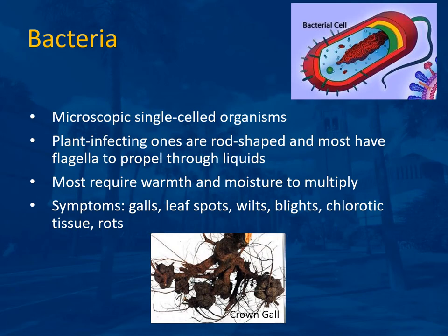Bacteria are microscopic, single-celled organisms. The plant-infecting ones are rod-shaped and most have flagella — a little tail — to propel them through liquids, which is why bacteria often require water on the leaves to spread. Most require warmth and moisture to multiply. Symptoms of bacterial infection include galls, leaf spots, wilts, blights, chlorotic tissue, and rots. Crown gall is an agrobacterium that spreads through wounds to tissue — from pruning or grafting — causing tumor-like growths.